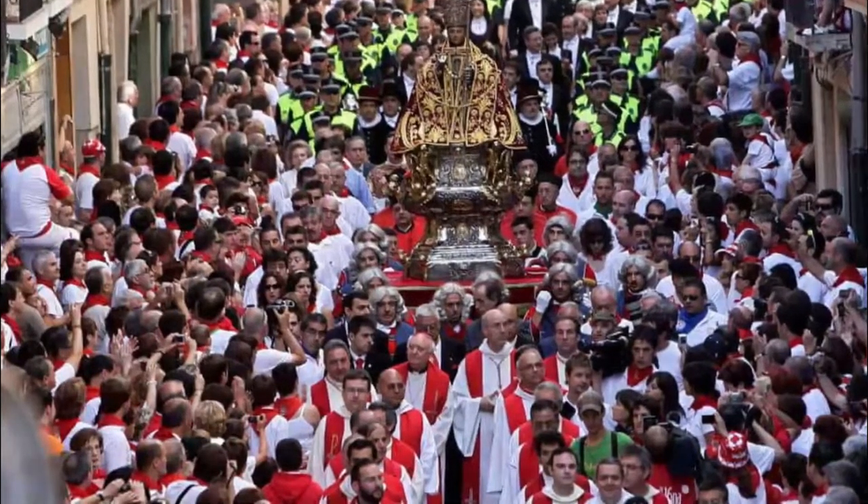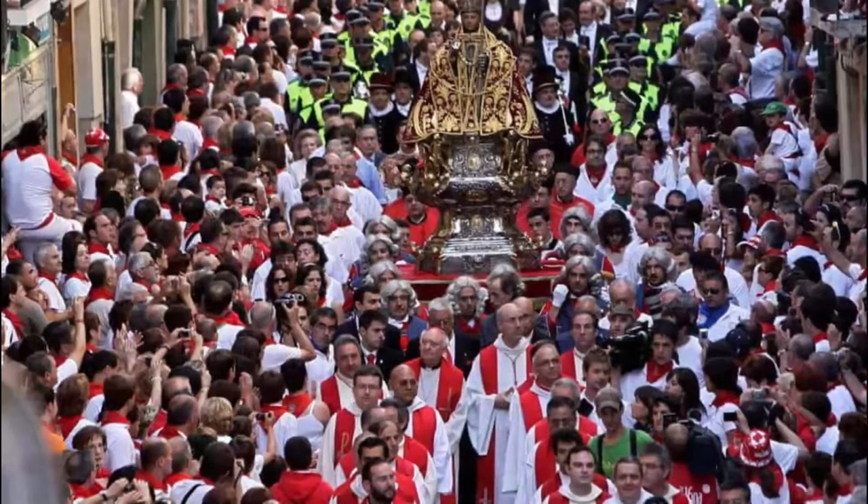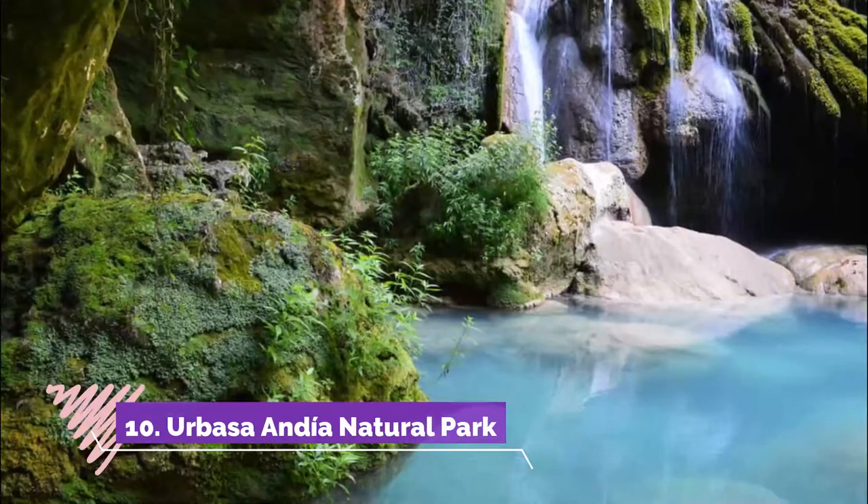Number nine: the San Fermín Procession. At 10:00 on the 7th of July, a long procession leaves the church of San Lorenzo and winds through Pamplona in honor of Saint Fermín. It's another of the essential events during the festival.